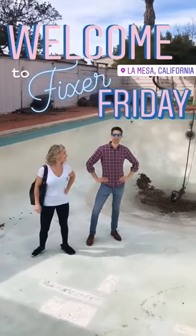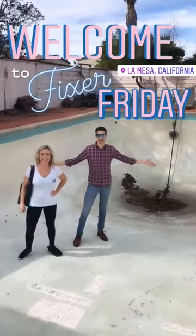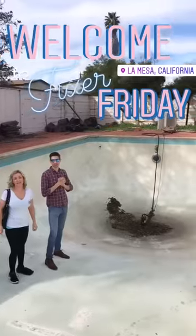Welcome to Fixer Friday everyone. We are in La Mesa, standing in an empty pool, and we're excited because this property is very funky, kind of cool, needs a lot of work.